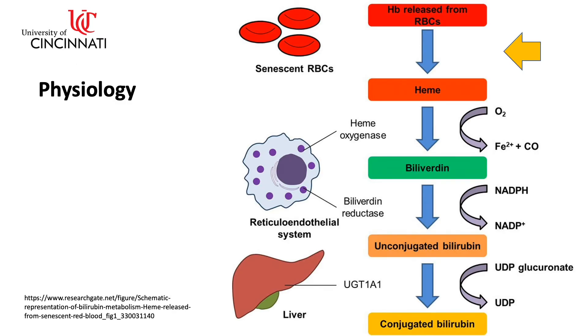Heme is released from senescent red blood cells and is oxidized by heme oxygenase to biliverdin, which is subsequently reduced to bilirubin by biliverdin reductase. Biliverdin reductase is found in all tissues under physiological conditions, but especially in reticuloendothelial macrophages of the kidney, spleen, liver, and brain.